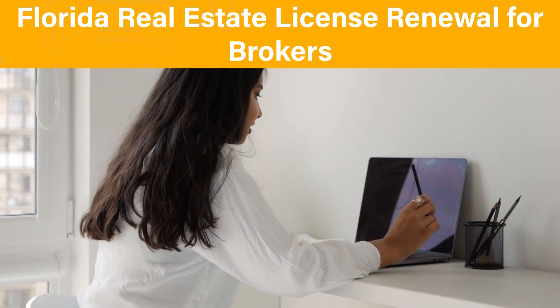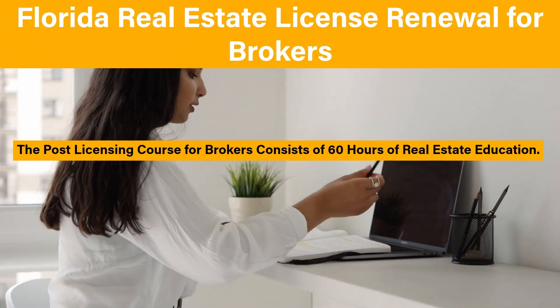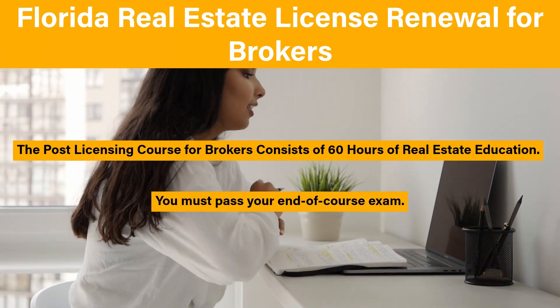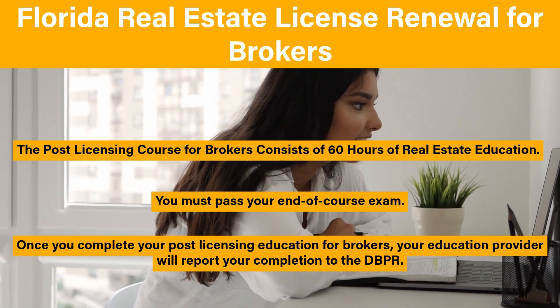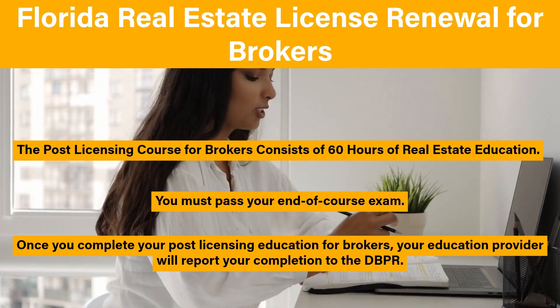Florida real estate license renewal for brokers: the post-licensing course for brokers consists of 60 hours of real estate education. You must pass your end-of-course exam. Once you complete your post-licensing education for brokers, your education provider will report your completion to the DBPR. This course must be completed within your first renewal term.